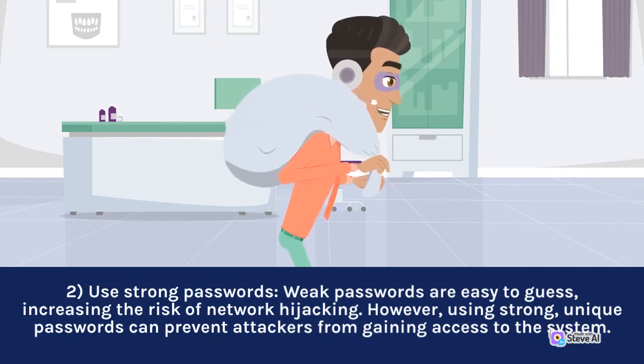2. Use strong passwords. Weak passwords are easy to guess, increasing the risk of network hijacking. However, using strong, unique passwords can prevent attackers from gaining access to the system.